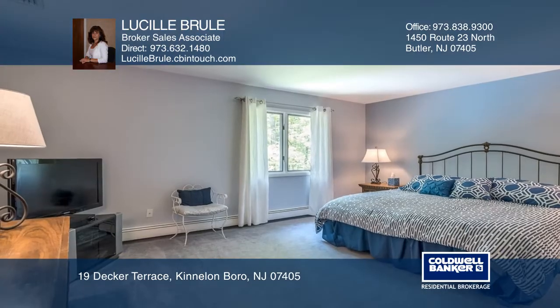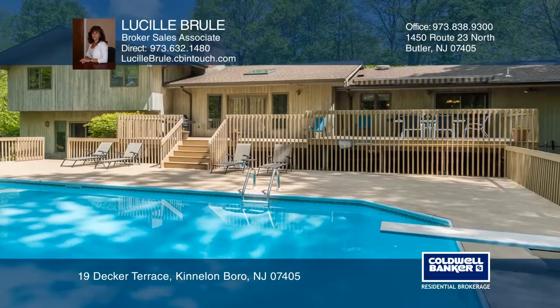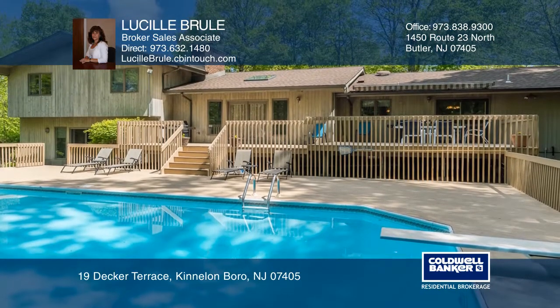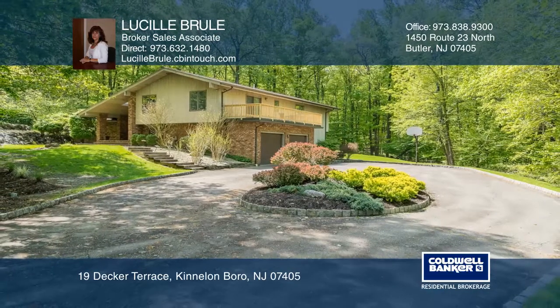a walk-in closet and jetted tub. There's a stone fireplace in the family room with a wet bar. The security system monitors fire, smoke, and carbon monoxide. Make it yours by calling Lucio Brule.